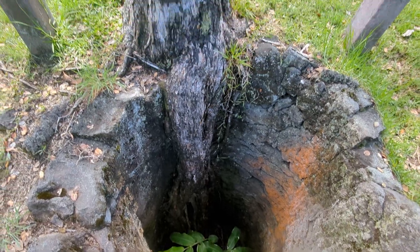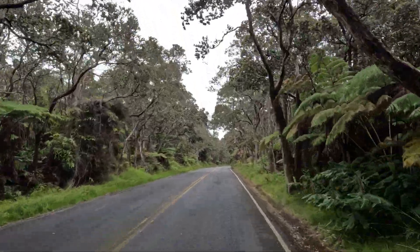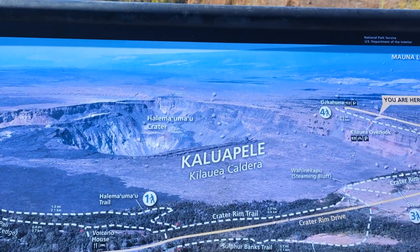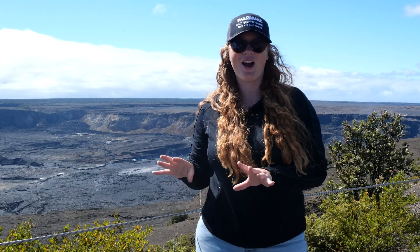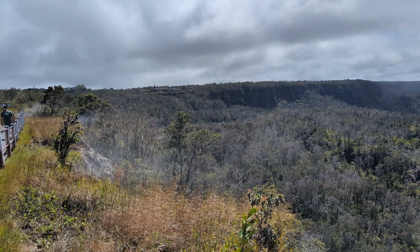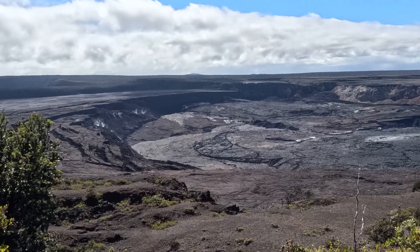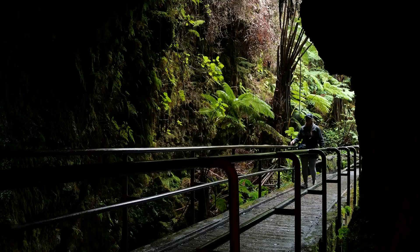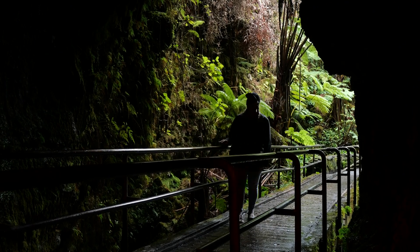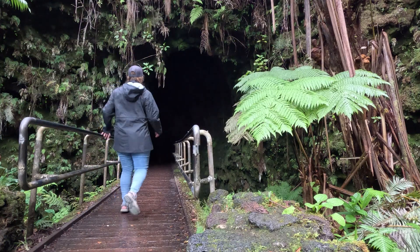Lava trees are nature's creepy natural version of Pompeii. If you're a little short on time, you may not want to do the Chain of Craters Road. Instead, do the Crater Rim Drive. A lot of the top spots to visit in the park are along this drive, so it's easy to do in a short period of time. Here you can see steam vents, stop at Kilauea Overlook to check out the crater, or go on an underground adventure in the Thurston Lava Tube — a fantastic hike and super easy for everybody.